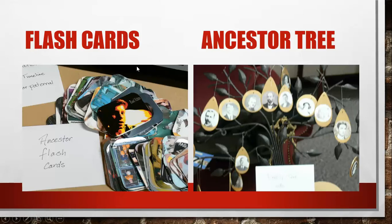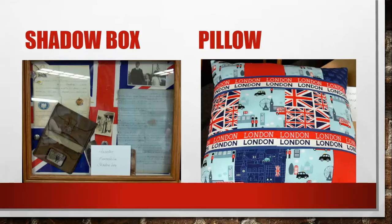Here are some other things Lindsey shared. There are ancestor flashcards — you can make flashcards with different pictures and information. On the right-hand side is a really cute ancestor tree. There are so many ways you can make these, but this one is really cute and has little ornaments hung on it with different pictures. As you can see, the theme is to get these pictures in front of your family so they can get to know their ancestors.